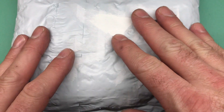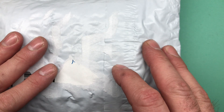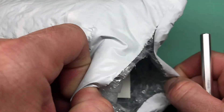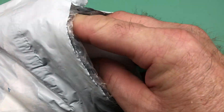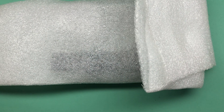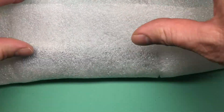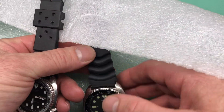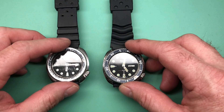Okay Steven, your package has arrived. I went ahead and removed your label to keep that information between us, of course. So let's go ahead and get things opened up and we're going to have a look at what you sent. There are some interesting stories behind these watches.